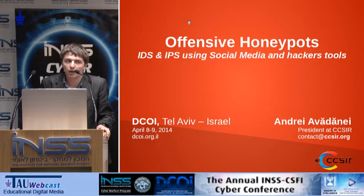Hi, hello everyone. I'm Andrei, I'm from Romania. I'm 22. I think I'm the youngest guy here, so have mercy.